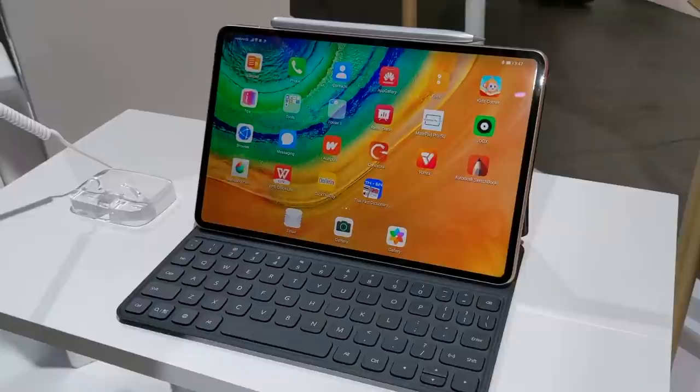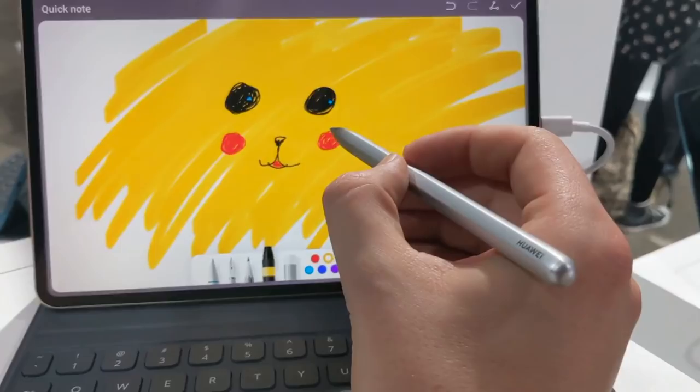While we're here, can we talk about Huawei's product names? We've got the MateBook, the MatePad Pro and the M Pencil. I wonder where they got their inspiration from.